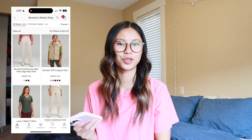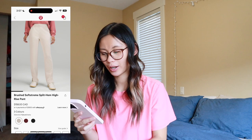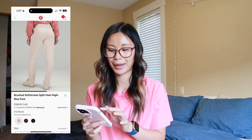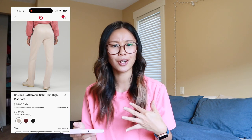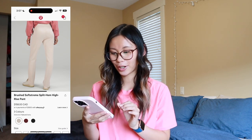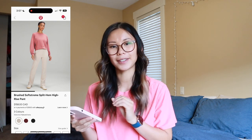Now let's jump into the actual new releases. First we have the brushed soft stream split hem pant. These are like the regular soft stream pants — a super soft material with a split hem at the bottom. I don't really know how to feel about the split hem thing coming back; I'm not sure I'm fully on board with that, but the pants are cute and very comfortable.